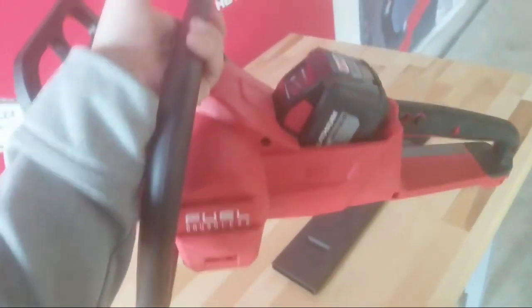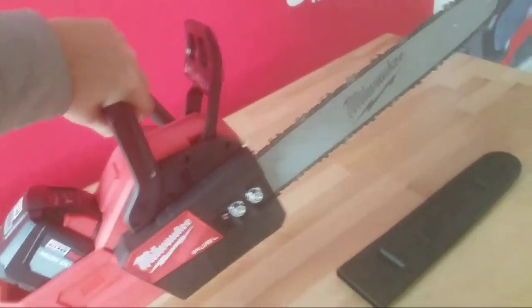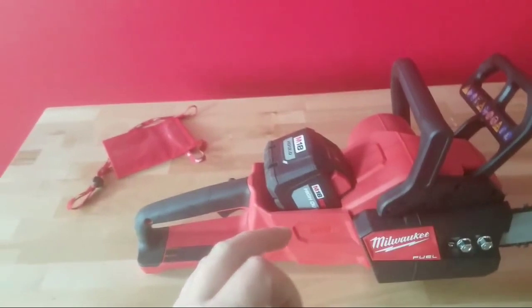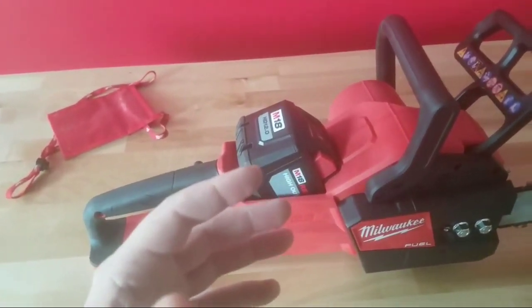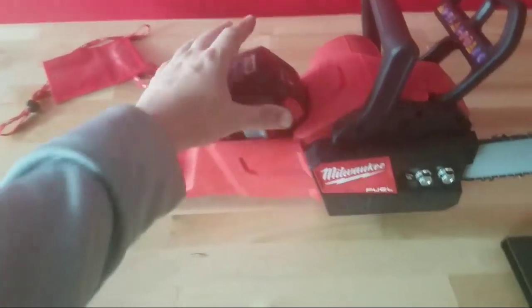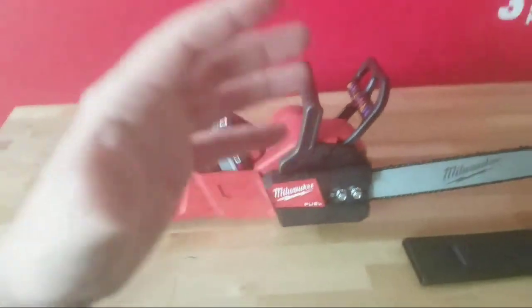Oh my god, super light guys! I can only imagine with a smaller, lighter battery — but in order to get this 15 amps of power, you've got to use this 12 amp hour battery. This 12 amp hour battery is the thing that's giving it corded-like power. Let's go check it out outside.